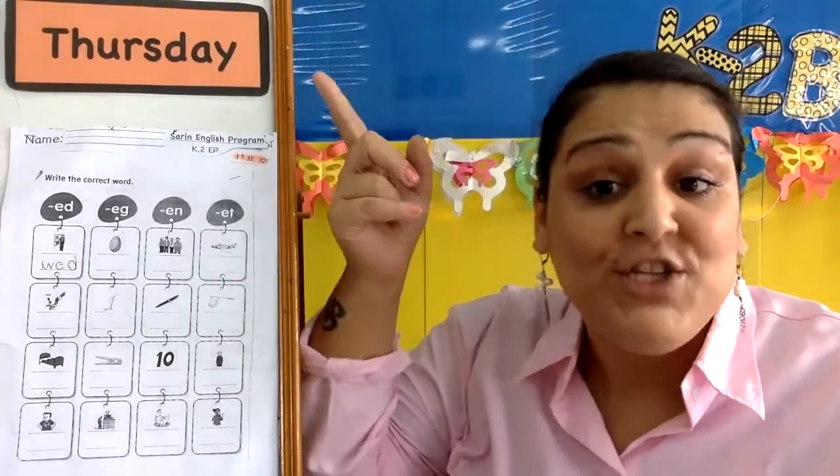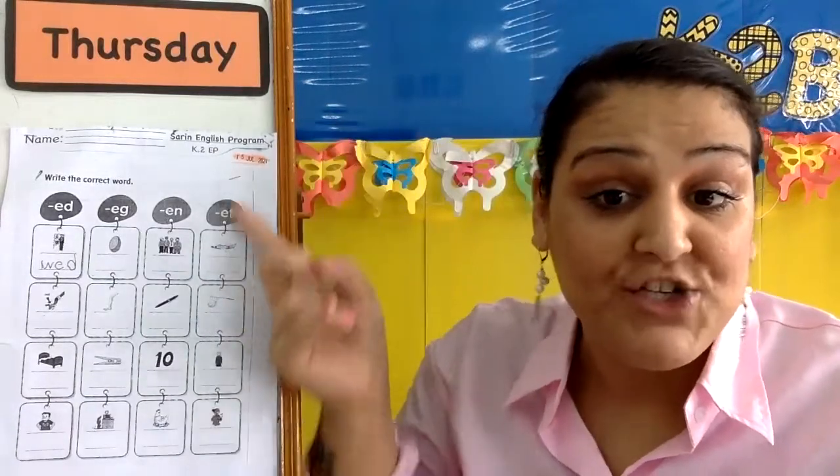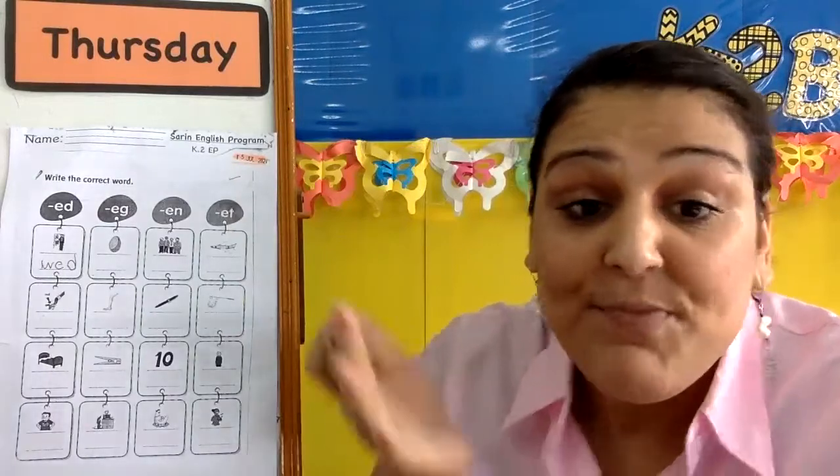Hi, everyone. Today is Thursday. And for phonics today, we get our phonics worksheet, get a pencil and maybe an eraser. Let's go.